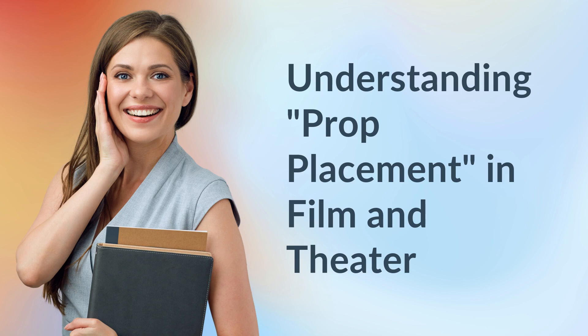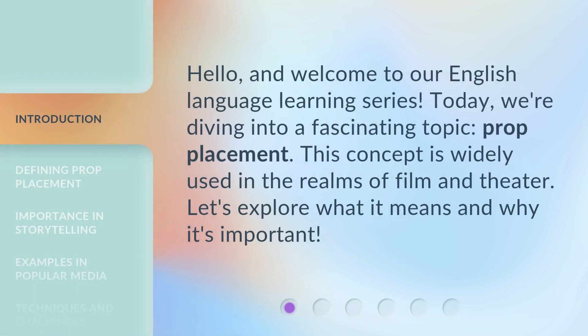Understanding prop placement in film and theater. Hello and welcome to our English language learning series. Today we're diving into a fascinating topic: prop placement. This concept is widely used in the realms of film and theater. Let's explore what it means and why it's important.